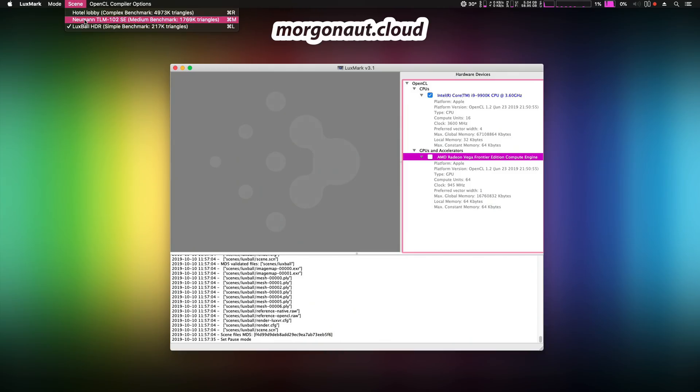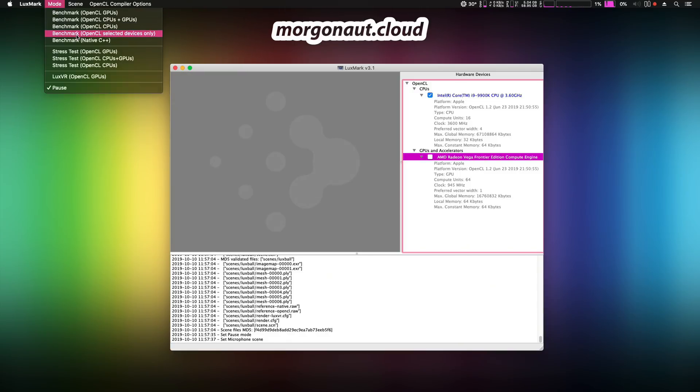Finally, the LuxMark Smart Benchmark. It has 3 scenes to render, all tested using OpenCL CPU, OpenCL GPU, and native C++.